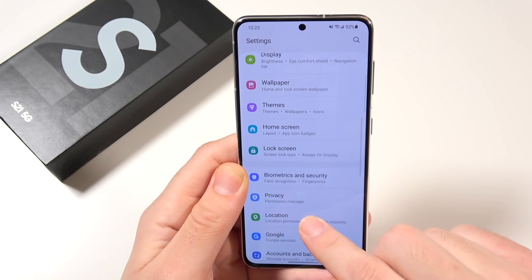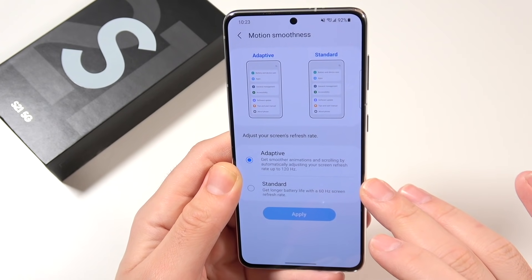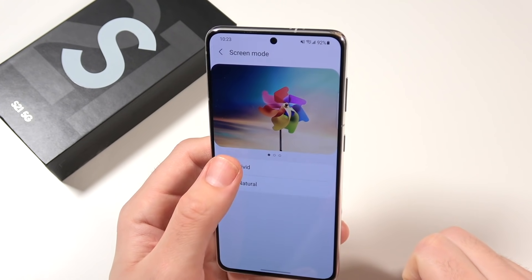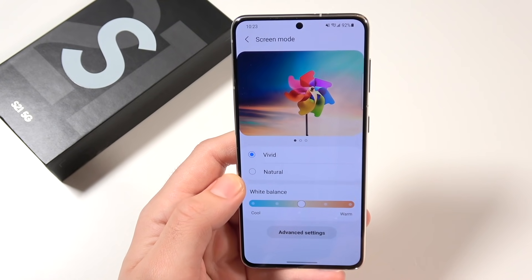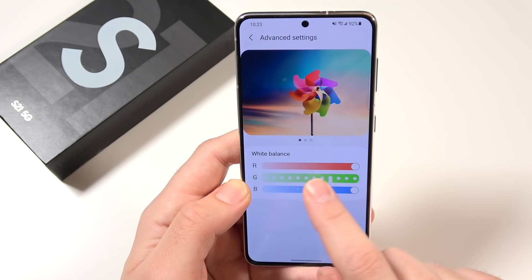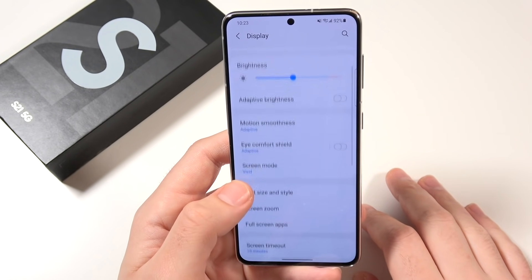In display settings, you still have the typical ability to change between 120 Hz and 60 Hz, which really makes it feel like a more premium feature. Having 120 Hz screen mode, you can go between vivid and natural, and make it warm or cool depending on your taste. Advanced settings let you independently adjust red, green, and blue values, so a lot of tweaking can be done on this display.